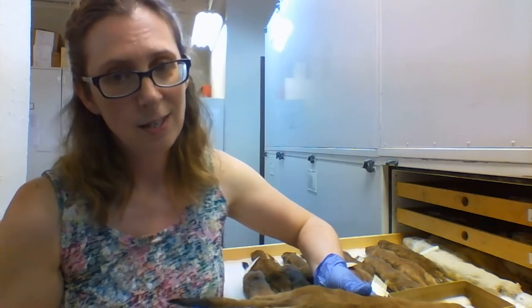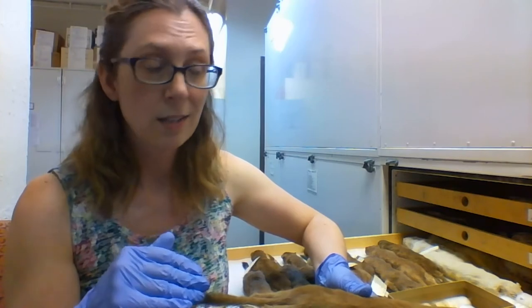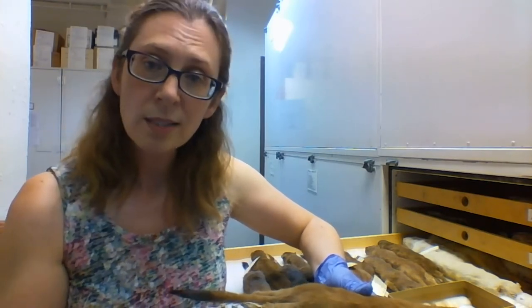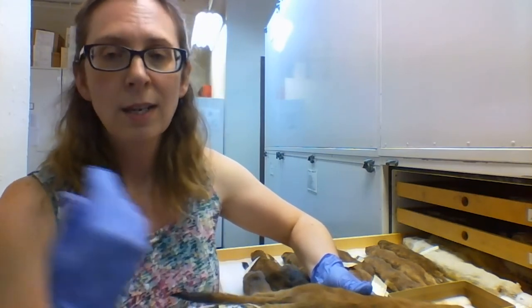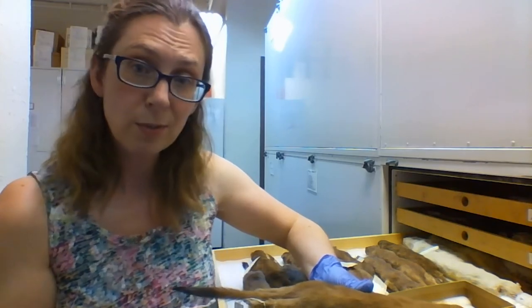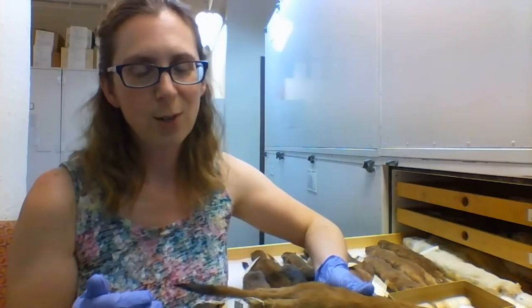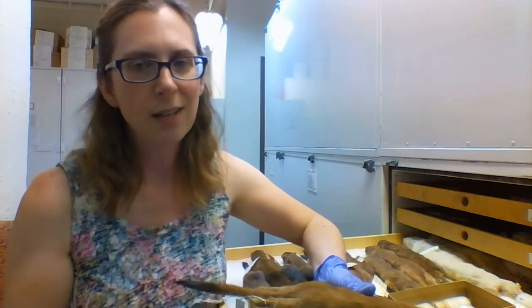This is why we do taxidermy. We don't want anything like that in our collection. We have to take out everything that would rot so that we can preserve the skin, the hide, and skeletal parts forever — hopefully. This one's been preserved since 1901. We have some in our specimen collection from the 1830s, believe it or not, and there are collections that have specimens from even farther back than that.